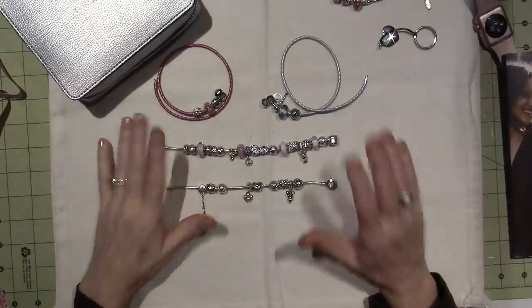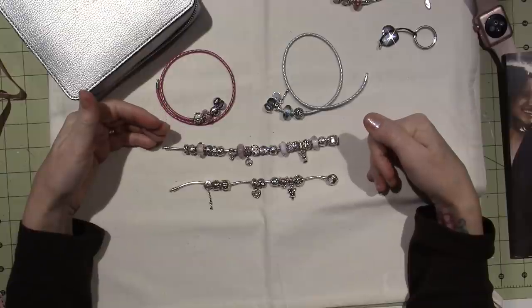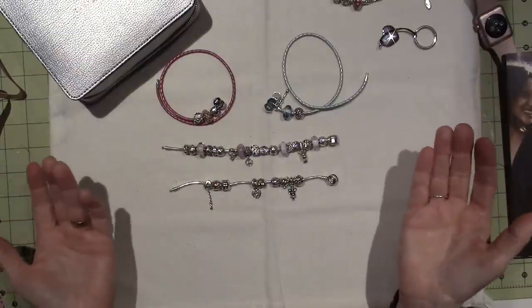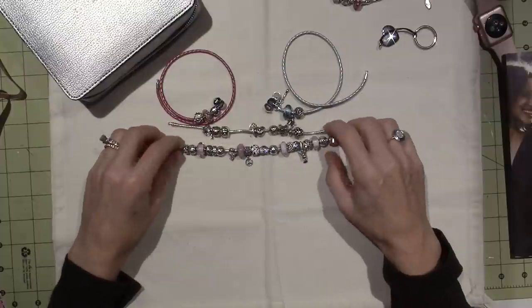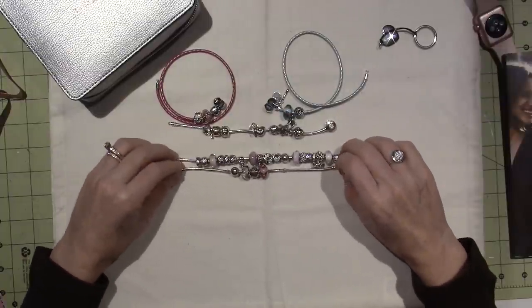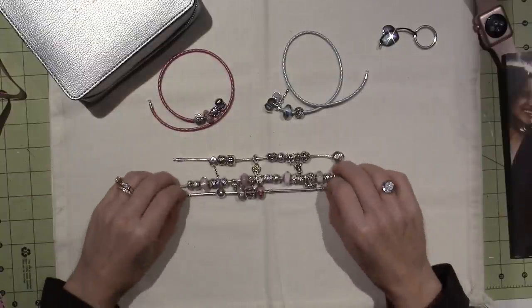I wanted to talk a little bit about sizing today as well, because now that I have a few bracelets, I want to talk about the difference in length and how that's important — or not important — because it's all personal preference. When I first got this bracelet, I got this one originally, and it's a 7.5, so I have two 7.5-inch and one 7.1-inch bracelets.